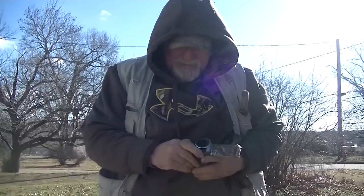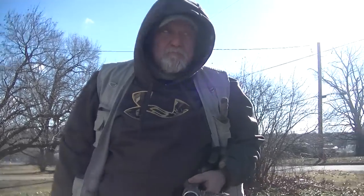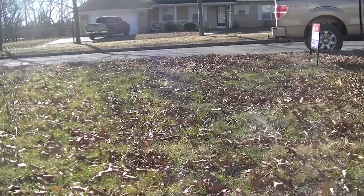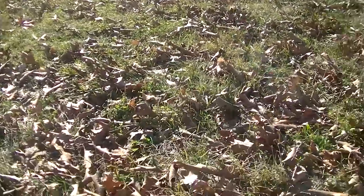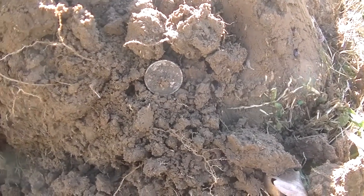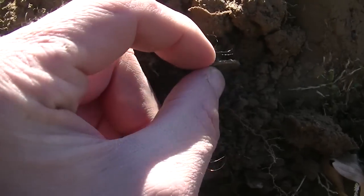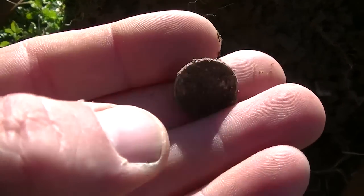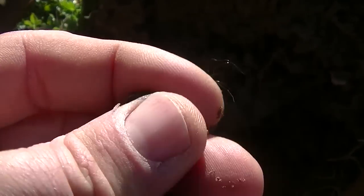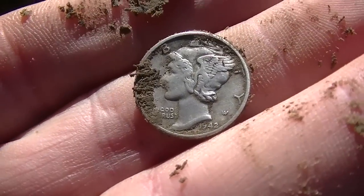I forgot my dig bag and my lesche digger — Mike loaned me a lesche. I've gone one swipe, dug two pieces of aluminum foil, and I got a good dime signal. I just exposed it and it's silver — silver! I don't know what it is... it's a Mercury! Yeah, cool — being a Mercury dime. We're out of the chute here. 1923? Is that what it says?